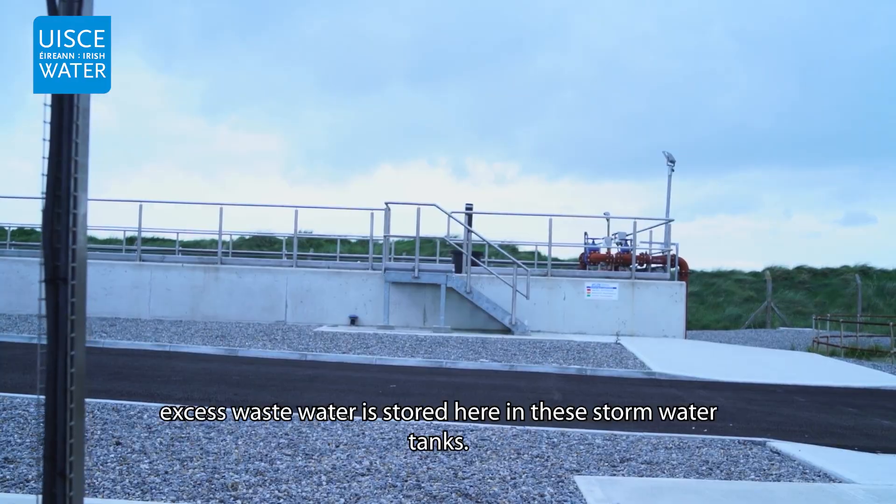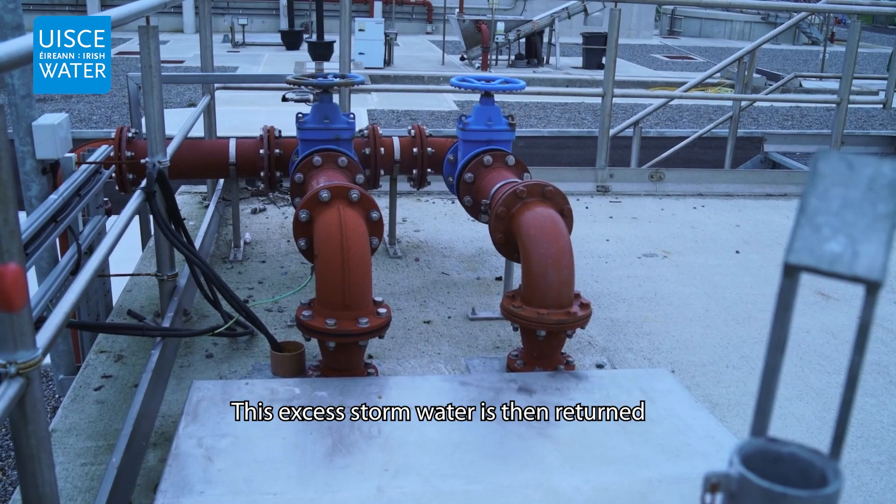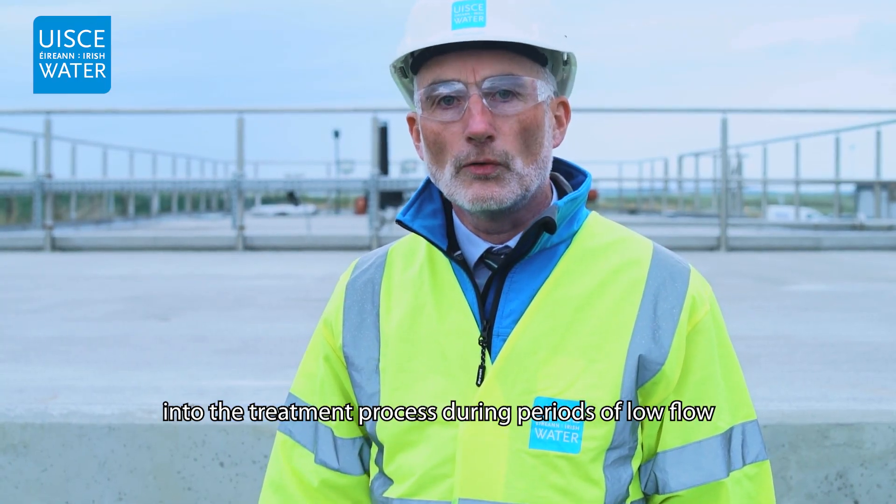During periods of high rainfall, excess wastewater is stored here in these stormwater tanks. This excess stormwater is then returned into the treatment process during periods of low flow for further treatment.